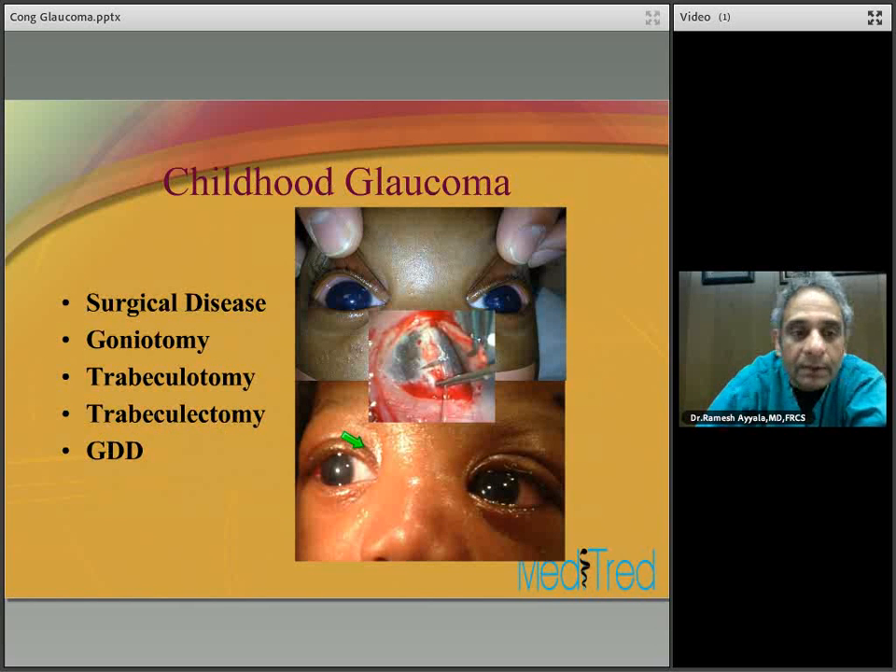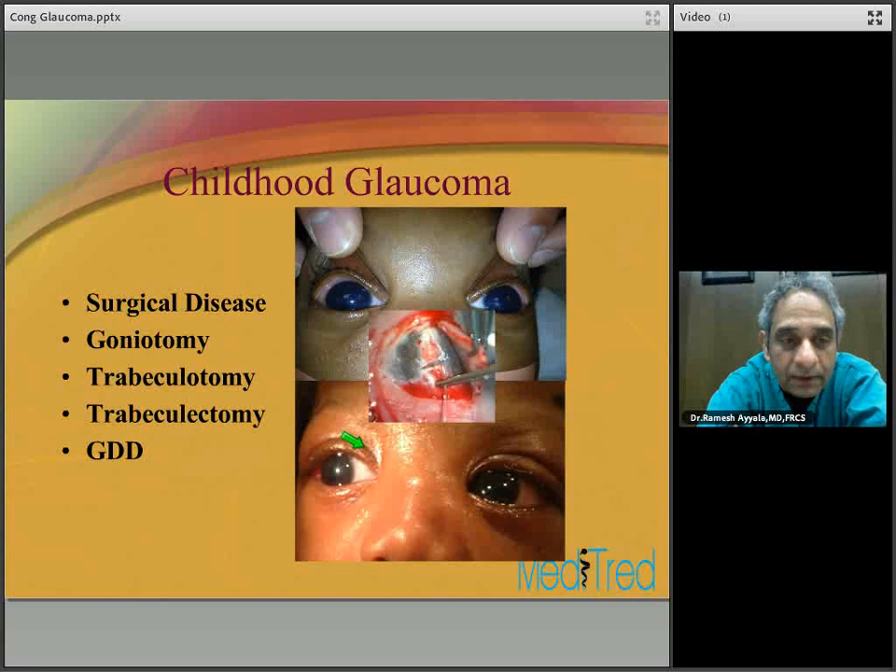Remember: congenital glaucoma is a surgical disease. If the cornea is clear, the treatment is goniotomy. If the cornea is not clear, there is no view of the angle structures and you cannot do goniotomy — in which case you can do trabeculotomy, trabeculectomy, or a combination. If the angle is completely disorganized, you may want to treat with glaucoma drainage device implantation.